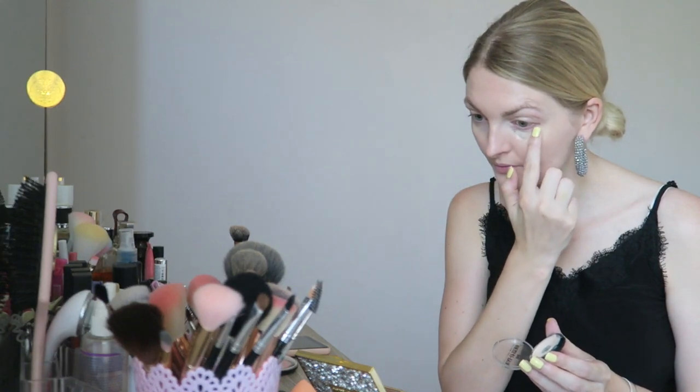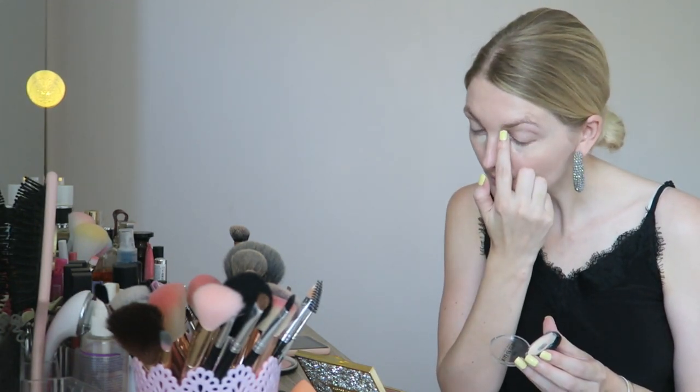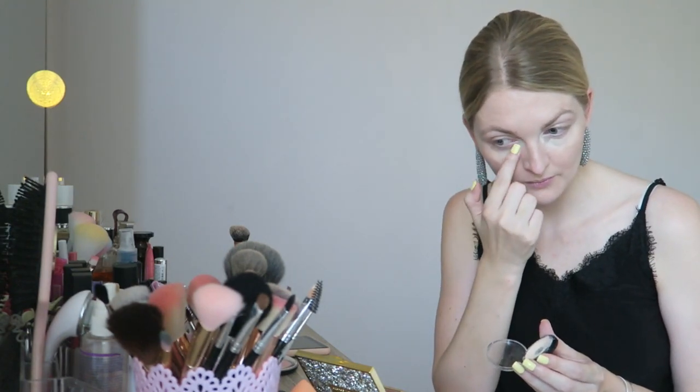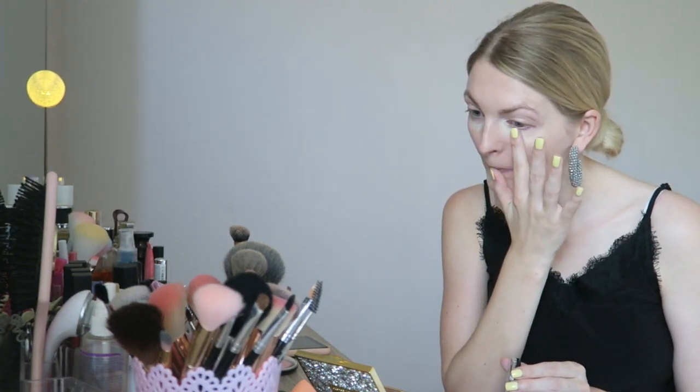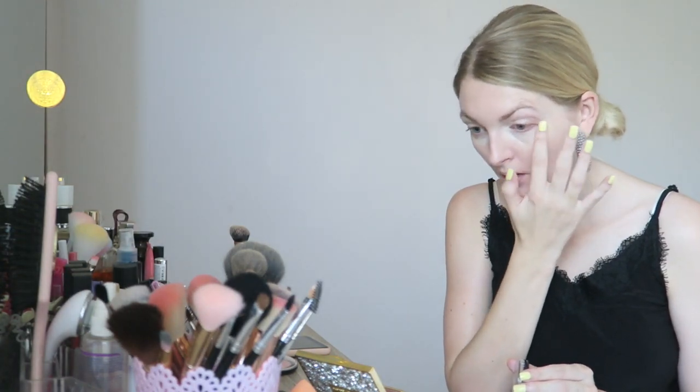Then I'm going in with another concealer from Makeup Studio in a lighter shade because I really like a bright under-eye look. I'm using my fingers to blend this — I find it a little bit more easy and more natural looking.